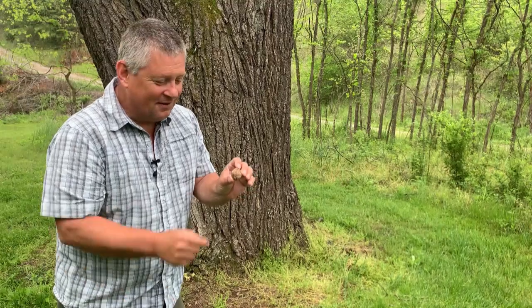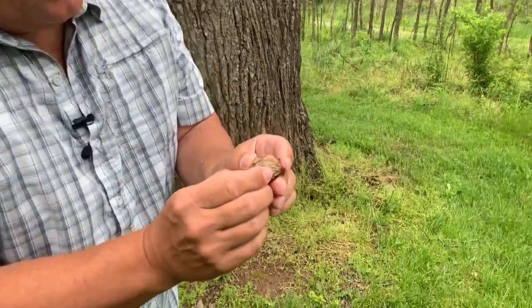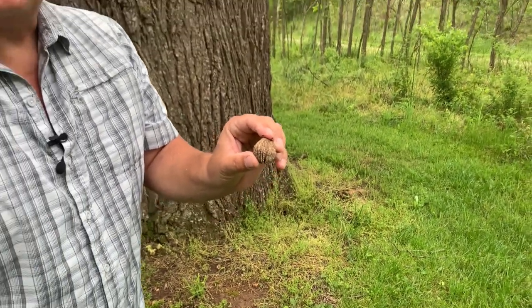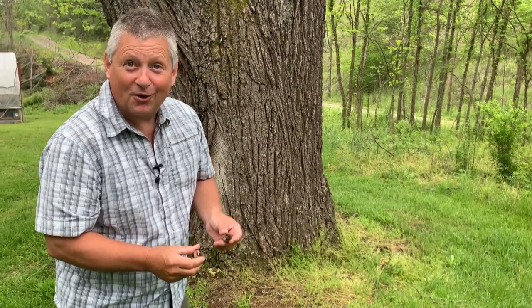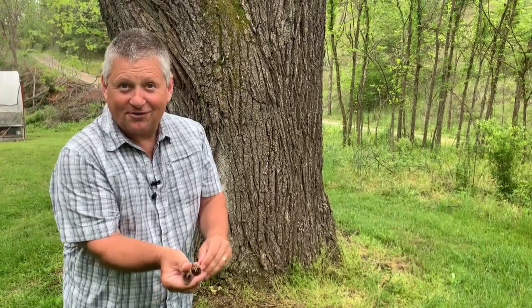If you can get that husk off, inside there the nut looks just like a brain. These are actually delicious — if you ever get a chance to try these, they are really tasty. You need a strong nutcracker because they are thick-walled, but very flavorful. The walnuts you buy in a store are English walnuts, which actually originate from the foothills of the Himalayas. That's our native and delicious black walnut.